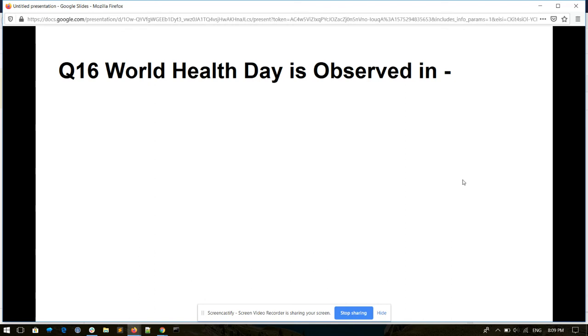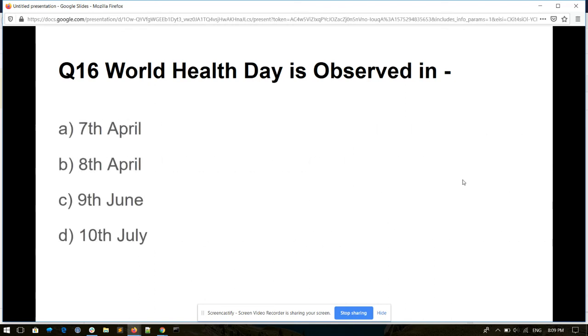Question number sixteen. World Health Day is observed on: 7th April, 8th April, 9th June, or 10th July. And its answer is 7th April.